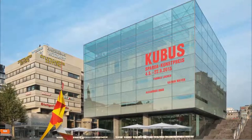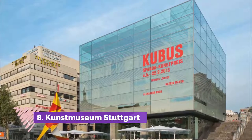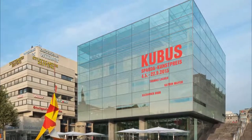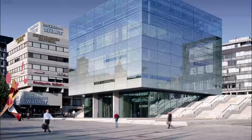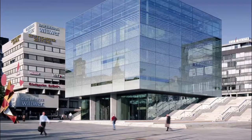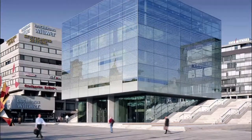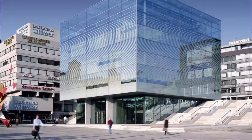Number 8: Kunstmuseum Stuttgart. On the southwest corner of Schlossplatz is a modern landmark. The façade of the Kunstmuseum changes depending on when you pass by. By day, it's a large, reflective glass cube. But when the interior is illuminated at night, you can see the limestone walls behind the glass.